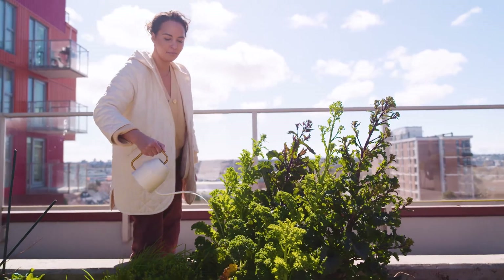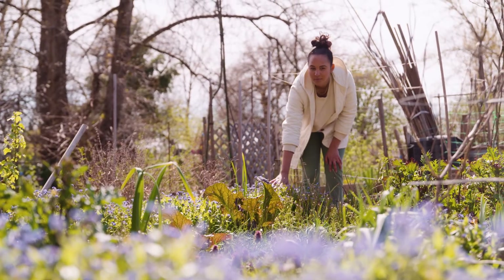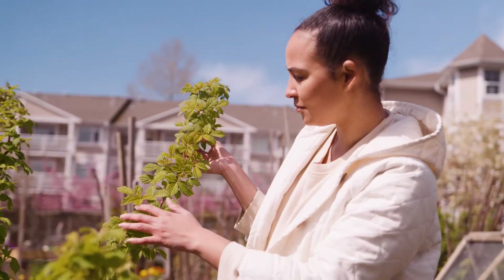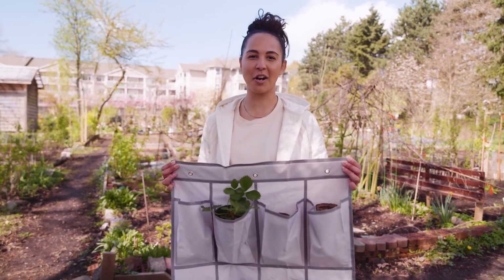Today I grow veggies in a shared community space like this. Community gardens are a great way to grow food in the city. And though we can't grow a state of the art vertical farm in our own backyard, we can build a version of it with a few simple items from the hardware store. Today I'm going to show you how to make this vertical garden at home.